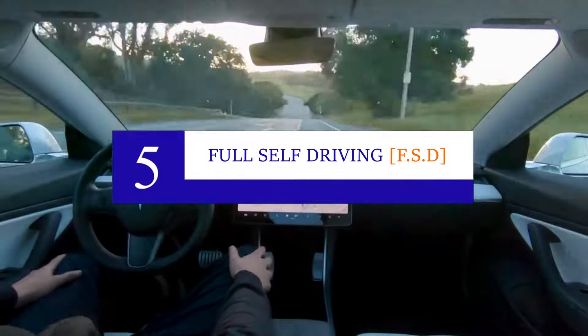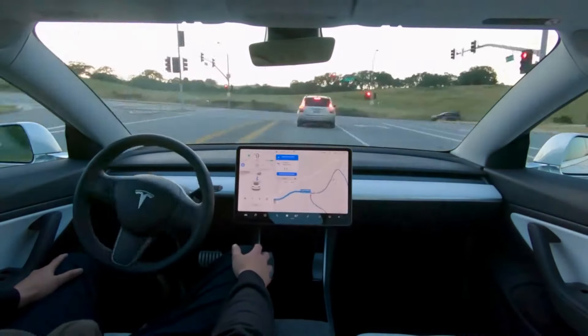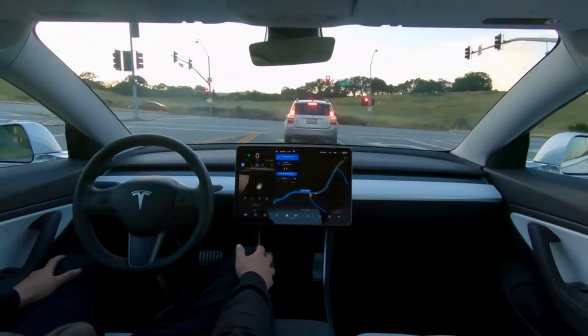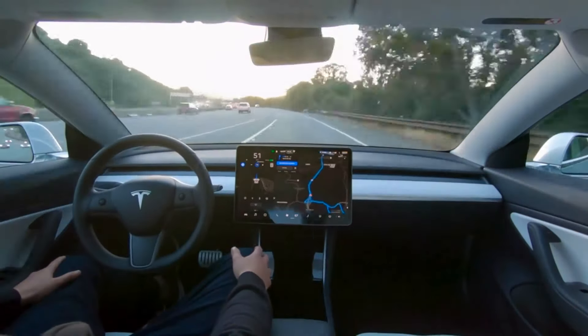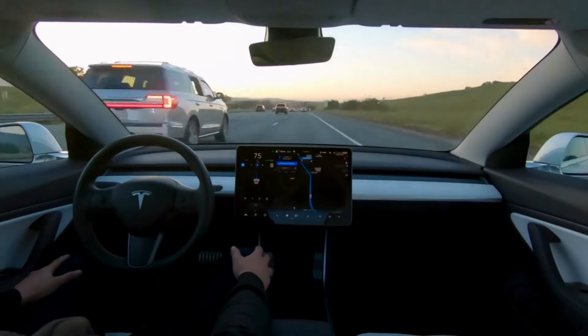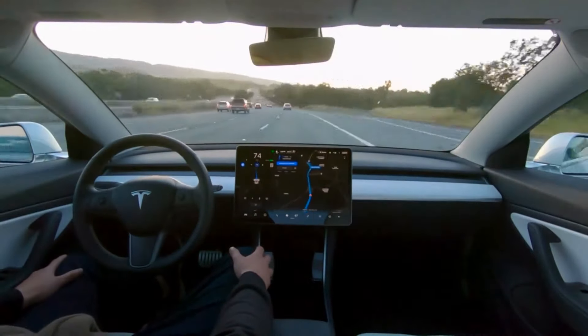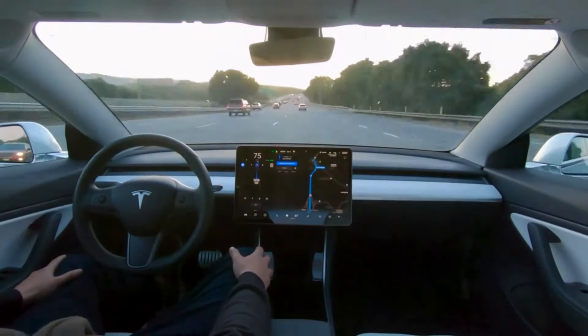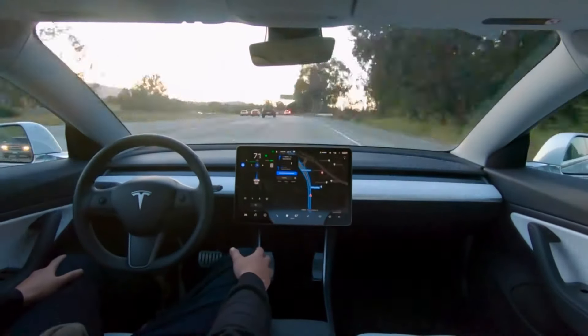Number five: Full self-driving (FSD) option and autopilot. The Tesla Cybertruck also features the self-driving option, making it very distinct in the EV industry. Tesla hasn't fully inaugurated the full self-driving option yet, but with the recent release of FSD beta version 10.1 and the upcoming 2022 release, Tesla will soon make it possible for users to enjoy these benefits. The system is present and can receive updates as soon as possible.